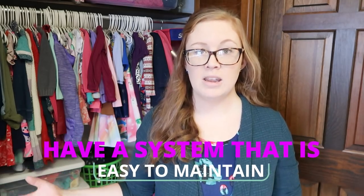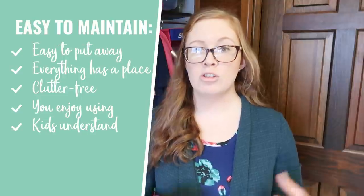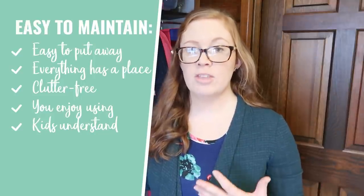I'm in the process of moving all of our bedrooms around, so soon all three girls will have their own room. This system's components and ideas will remain the same even after that. Right now I have my two oldest girls sharing this closet. My very first tip is to have a system that's easy to maintain — make sure it's easy for your kids to put stuff away, everything has a place, it's clutter-free, and something you enjoy using every day.